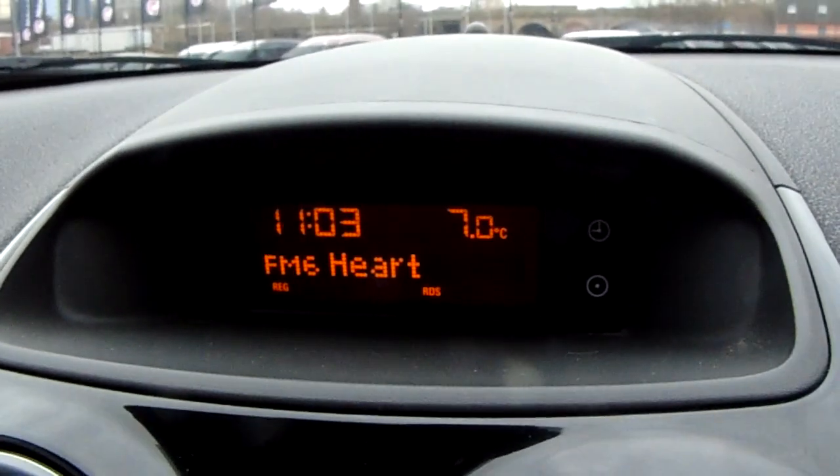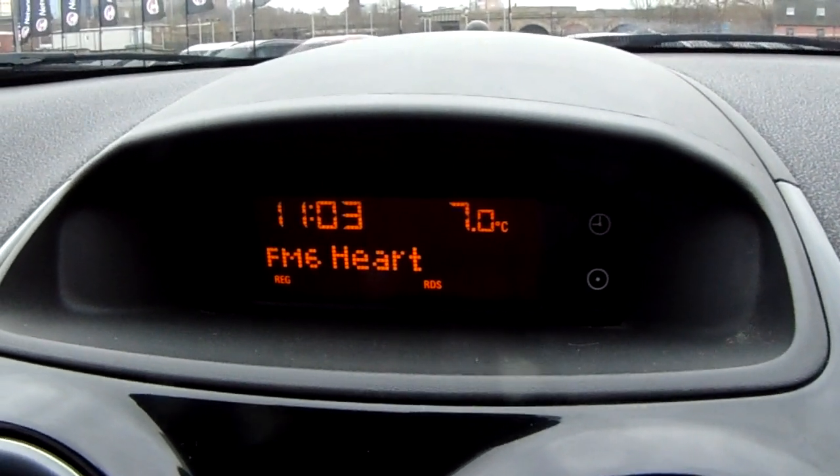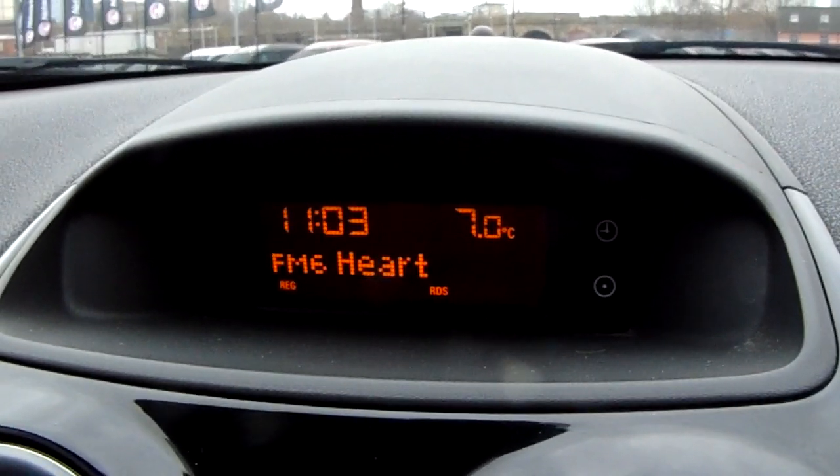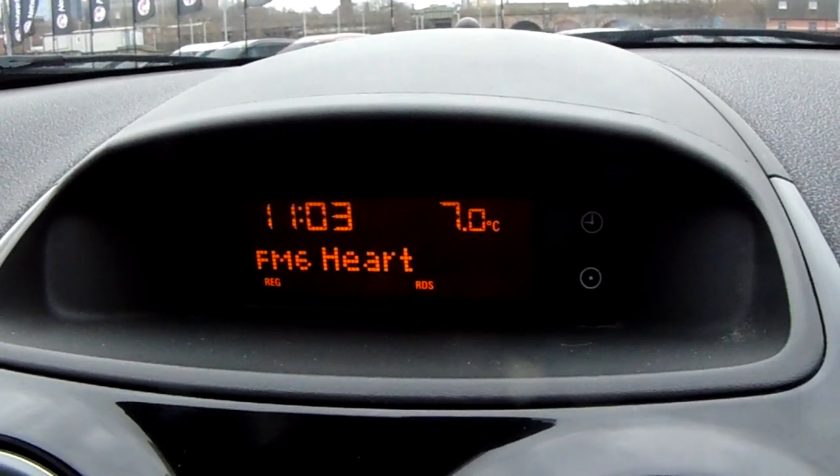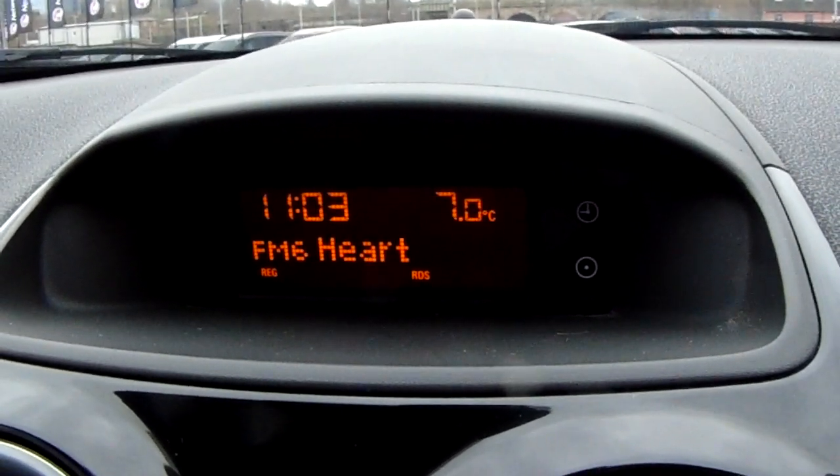Moving up past that you have the main display of the centre console as you can see here. You can also see that you have your FM as well as your AM radio stations so there is plenty of stations to choose from, with an improved sound quality in this car as well.